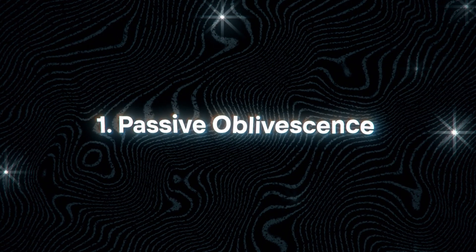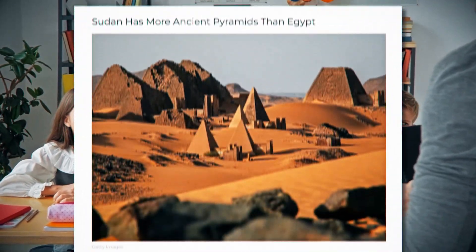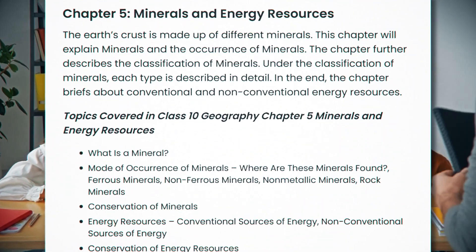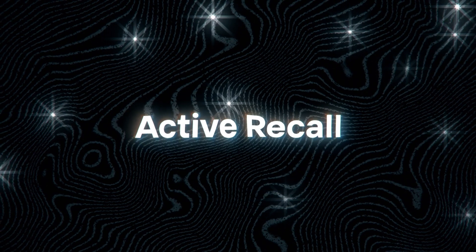Number one: passive obliviscence. The neurons in our brain which were used to store a particular piece of information are simply used to store some other bit of information. This is exactly the reason why you don't remember useless facts from your school days — for example, random geography facts that you had to learn for a school exam. So if you think a piece of information is important to you, you can use techniques such as active recall to make those neuronal connections stronger. You can use tools such as flashcards to remember the most important and volatile information about a topic.